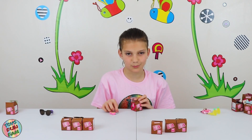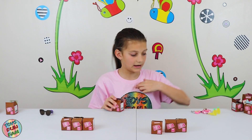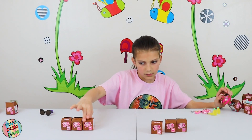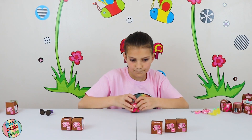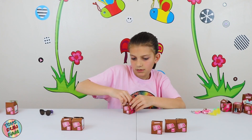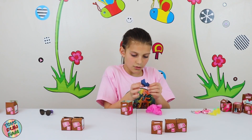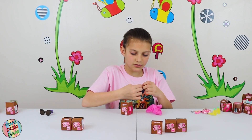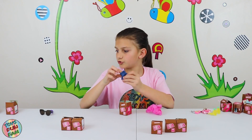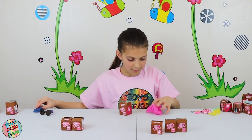I'd like to give the rainbow handbag to Brooklyn because Brooklyn loves bright colours and won't wear anything black. Next box — we've got a blue skirt. I think this should go to Riley.